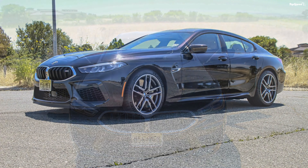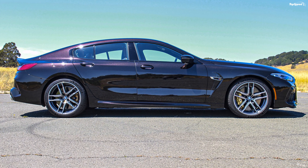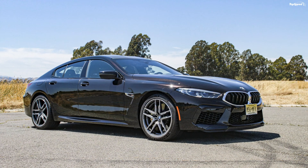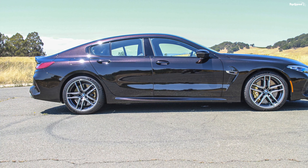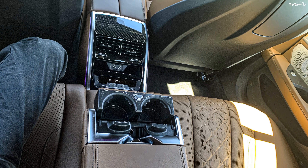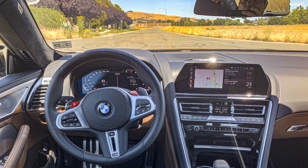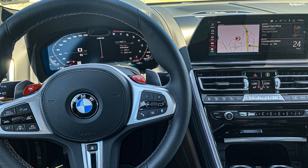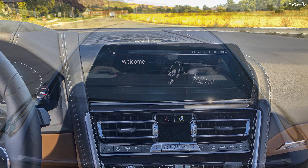M8 models are equipped with standard M compound brakes featuring drilled, vented steel brake discs measuring 395mm up front and 380mm in the rear, with fixed 6-piston calipers in the front and floating single-piston calipers in the back. Our test car had the optional carbon ceramic brakes with 400mm front discs and 380mm rear discs — worth it if you plan on track driving regularly, though they'll cost you over $8,000. The M8 Grand Coupe also features the latest BMW M integrated brake-by-wire system, combining braking activation, brake booster, and brake control into one compact module, saving almost 4.5 pounds while eliminating vacuum-based components. The system is a bit touchy in everyday driving but nothing to worry about.